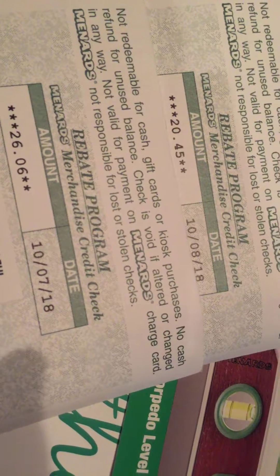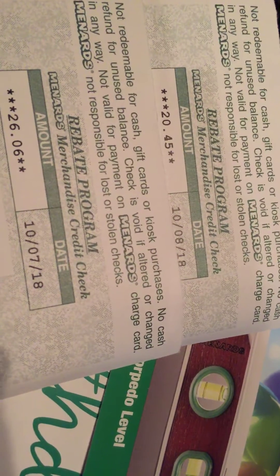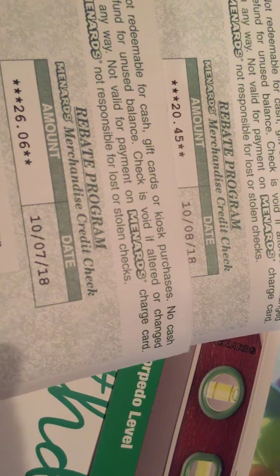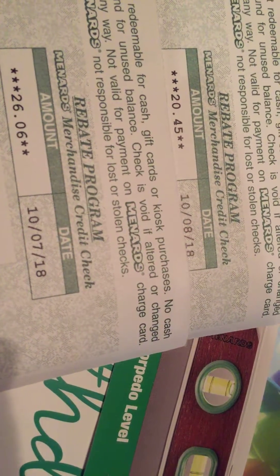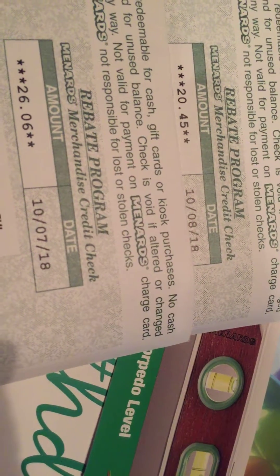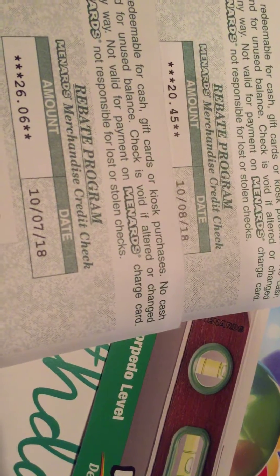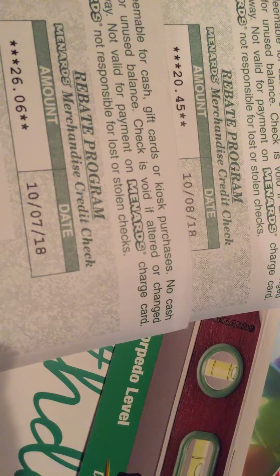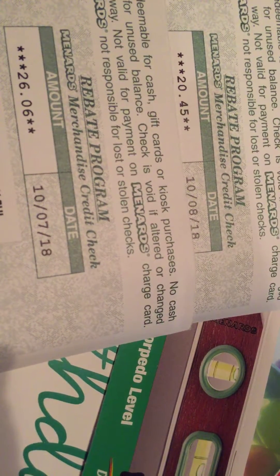If you use your charge card you get 2% back. If you do rebates through the mail you can get rebates on certain items up to a dollar amount, or when they have their 11% off entire store, you can use those rebates to go back to the store and buy more merchandise to sell.